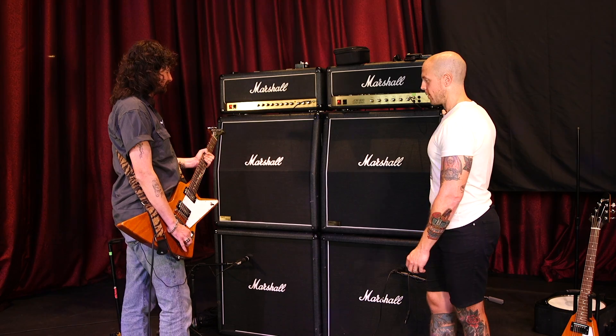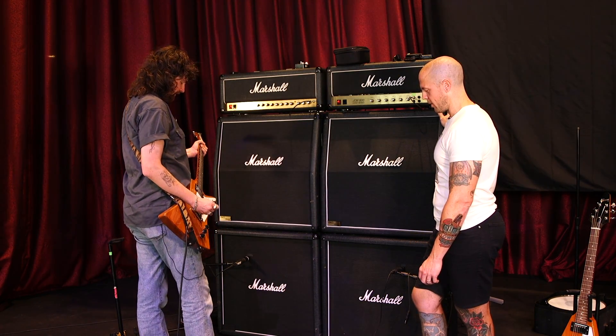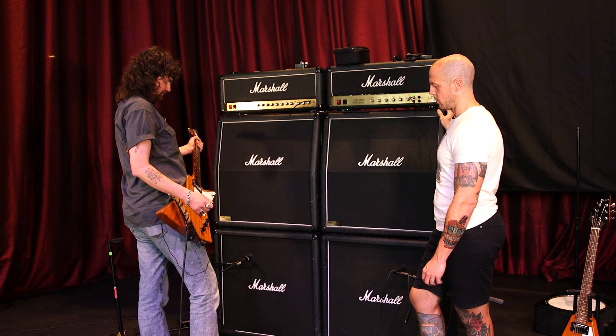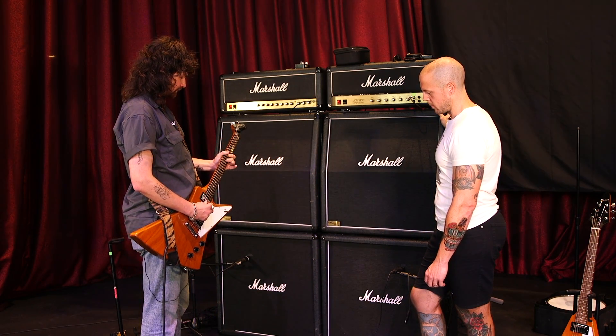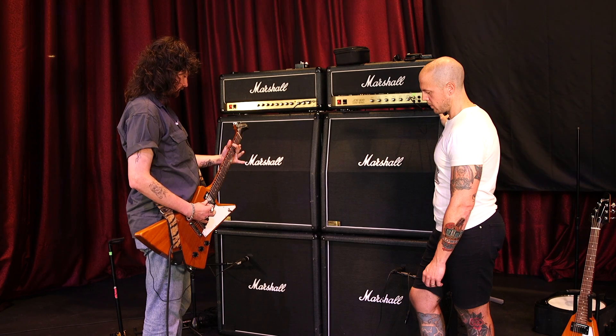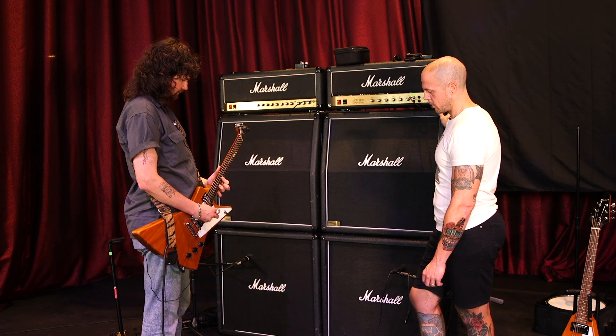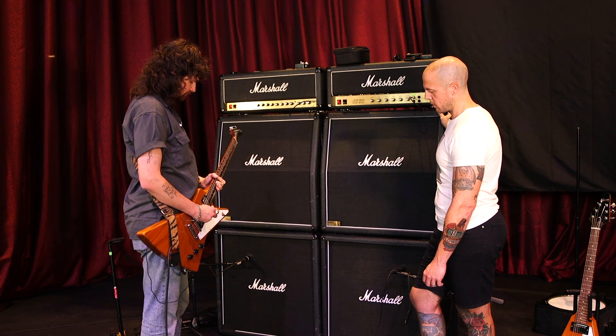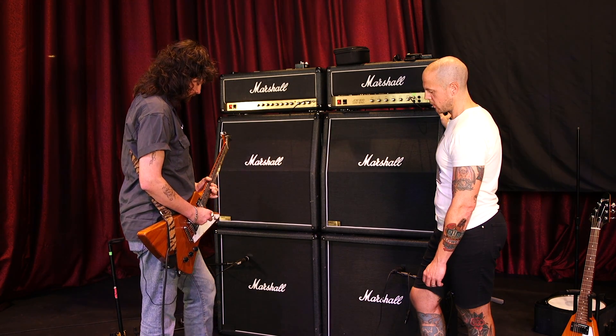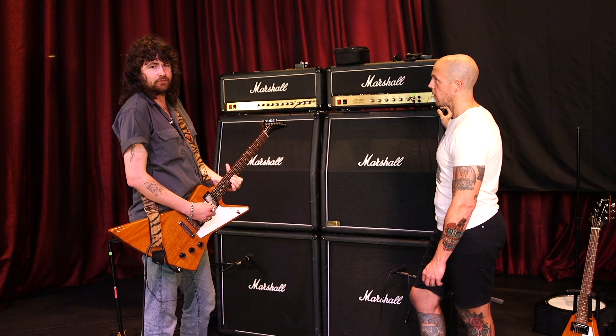I'm pretty rusty, so let's just hear the sounds. It'll instantly have feedback, I think. [plays guitar with boost on] And then compared to like, if it wasn't on.